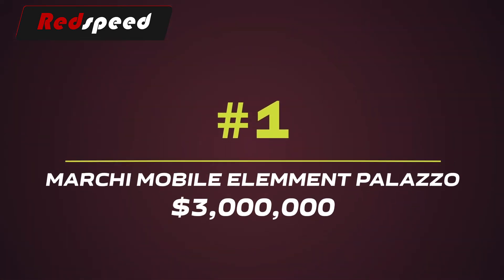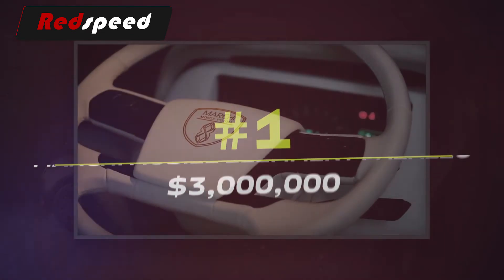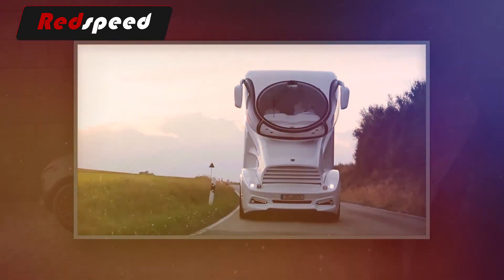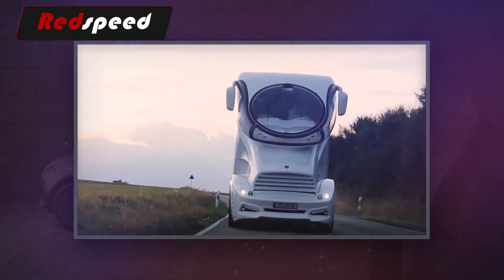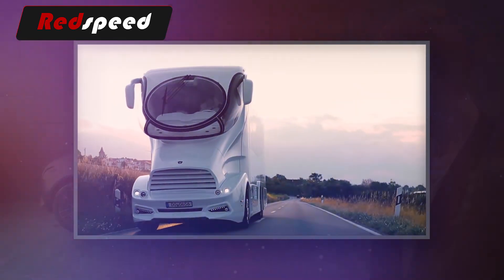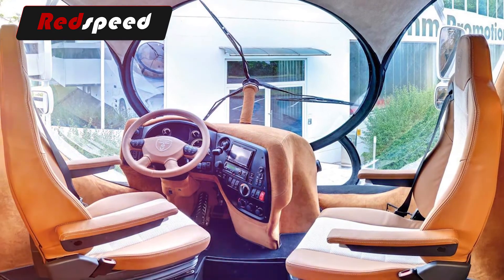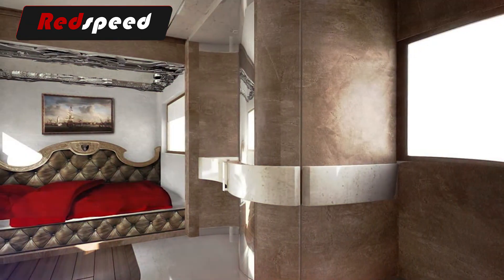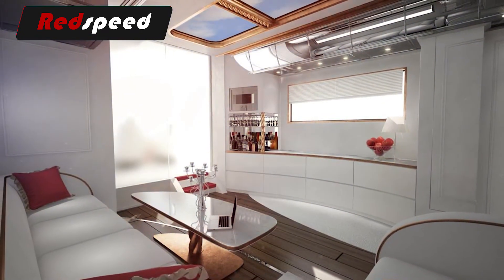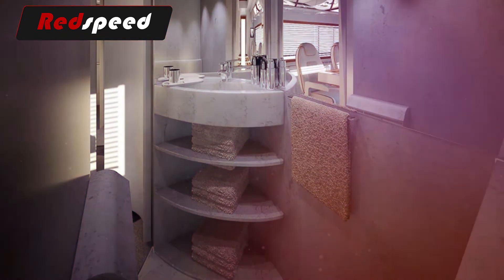#1: Marshy Mobile Element Palazzo – $3,000,000. The Marshy Mobile Element Palazzo is the most expensive bus in the world. It truly looks like something from a futuristic Hollywood blockbuster – its cockpit wouldn't be out of place in a Star Trek feature, with a circular central window for panoramic vision. Inside the bus is like a luxury hotel, with hand-cut wooden flooring, marble finishing, and a staircase that leads to the vehicle's upper deck.